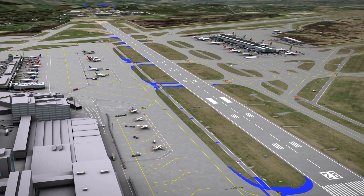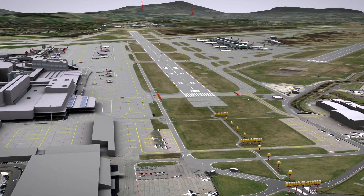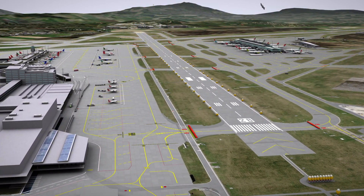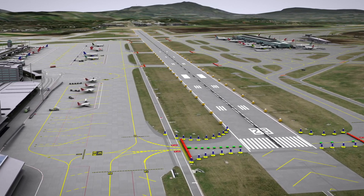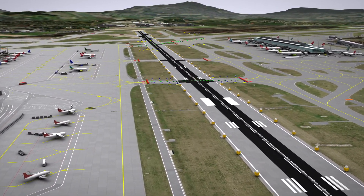The new smart LED lights were installed on new foundations parallel to the existing lighting system, shown here greatly enlarged. The centre line lights in the middle of the runway and parts of the taxiway lighting are located in the area to be resurfaced and will be replaced during repaving.